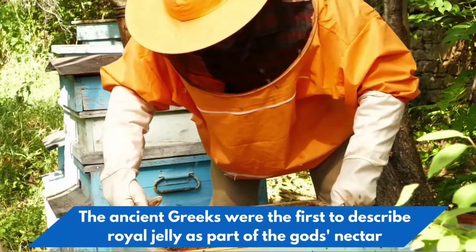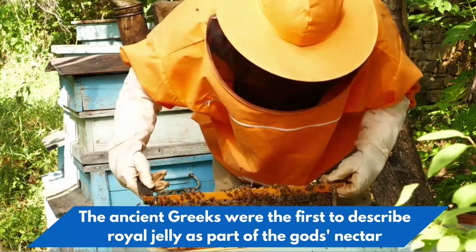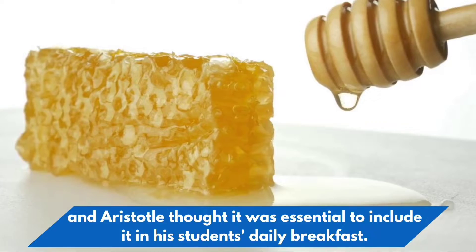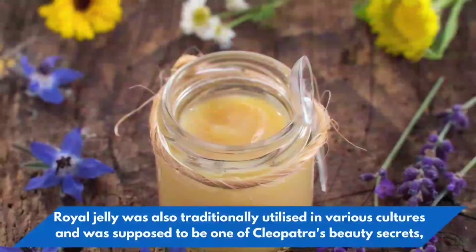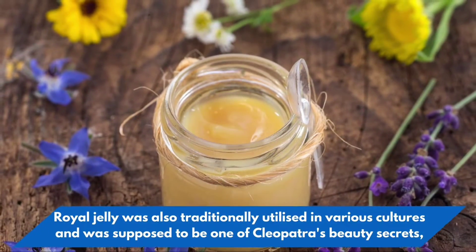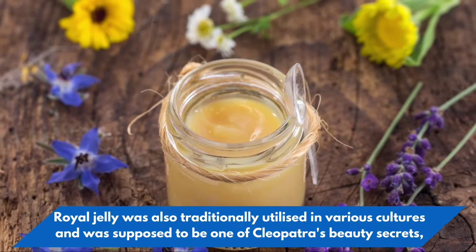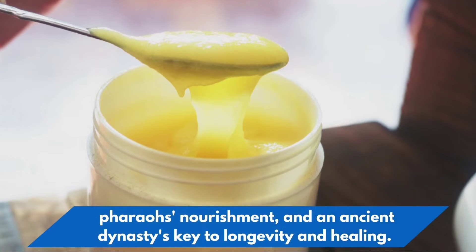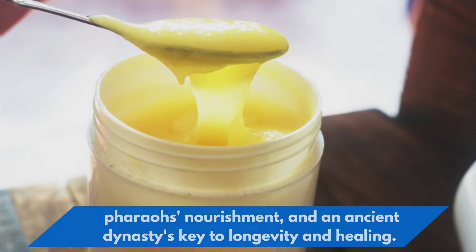The ancient Greeks were the first to describe royal jelly as part of the gods' nectar, and Aristotle thought it was essential to include it in his students' daily breakfast. Royal jelly was also traditionally utilized in various cultures, and was supposed to be one of Cleopatra's beauty secrets, pharaoh's nourishment, and an ancient dynasty's key to longevity and healing.